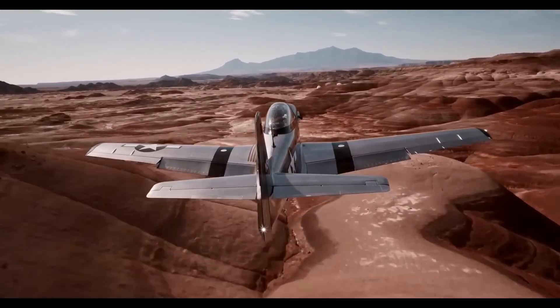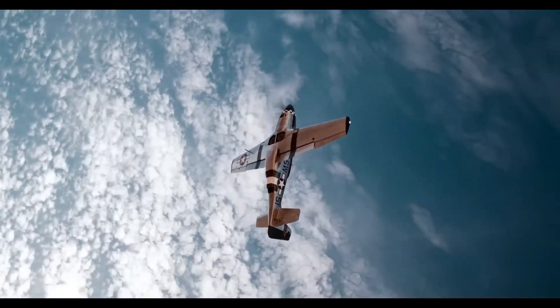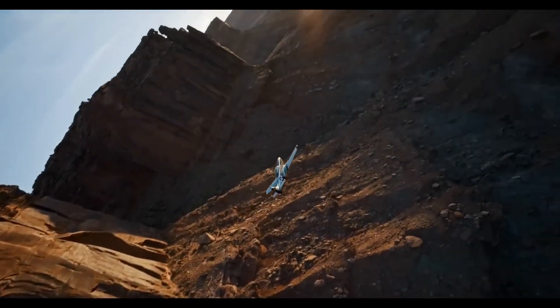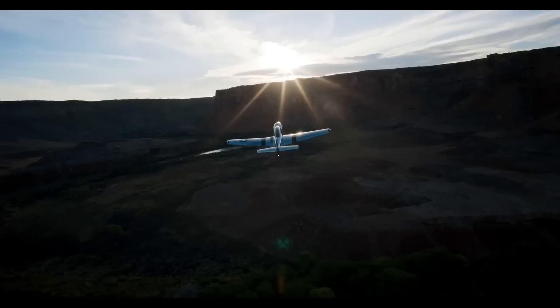With its authentic details, including simulated rivets and a Merlin engine sound system, the SW51 blends aviation heritage with cutting-edge technology, offering an exhilarating and unique flying experience.